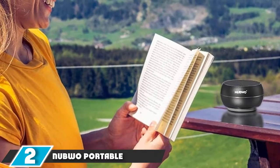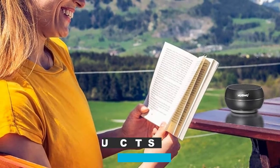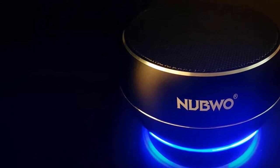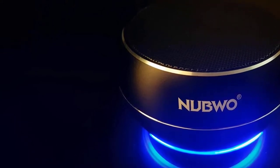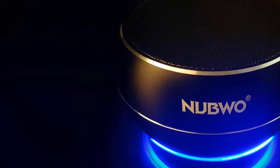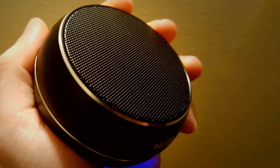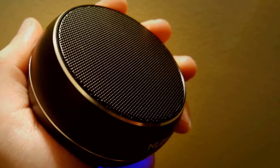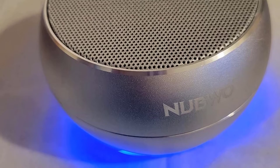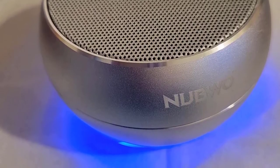Moving on to number two: the Nubwo Portable Bluetooth Speaker. Nubwo is a well-known brand in making electrical devices. These tablet speakers are perfect for anyone looking for something small yet powerful. Like the Doos S, these speakers have a wireless connection via Bluetooth, allowing you to listen to music and answer calls when your phone is connected. These mini tablet speakers are portable, ideal for outdoor activities, and come with crystal sound via their 5W dual performance drivers. The 360-type exterior makes the experience much better.